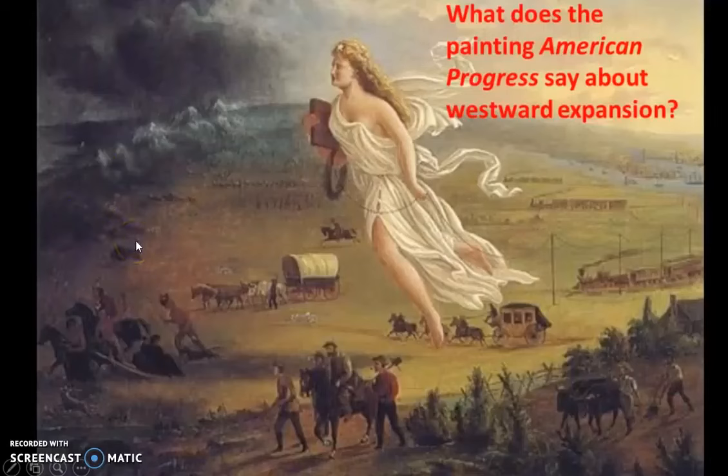If we look at the background, it's kind of hard to tell, but you can see what looks like a city, and here we see steamboats and a big river. We also see a bit of a lighthouse. This actually represents America's Atlantic coast. As we move forward, we also see water this way, which represents America's Pacific coast.